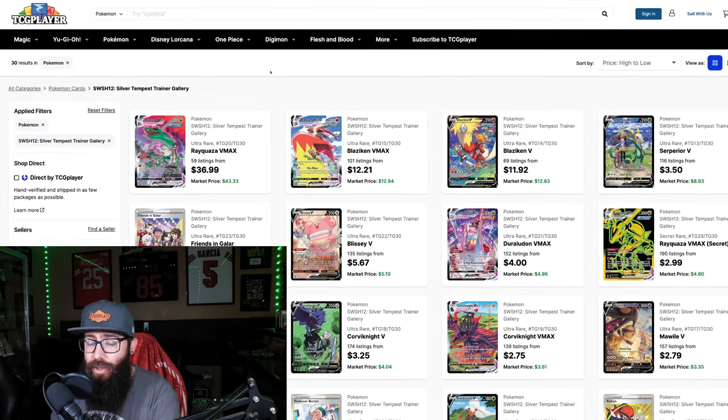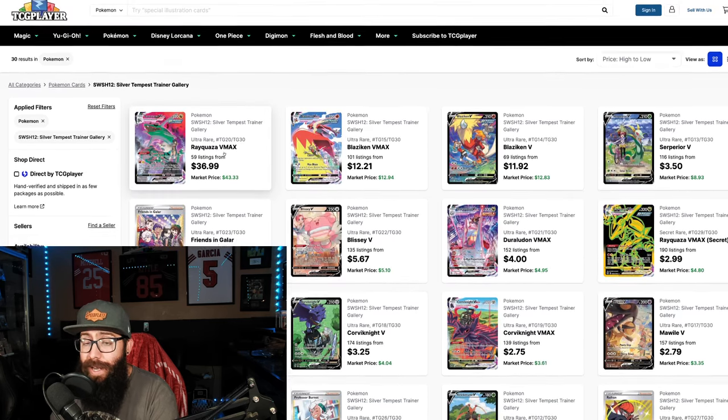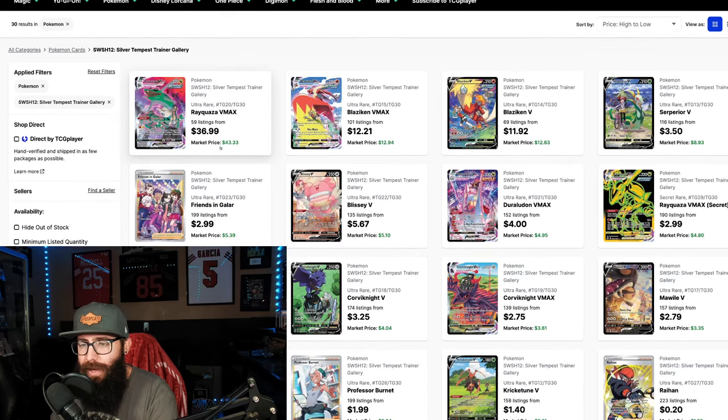When you start to look at the Trainer Gallery cards, they need to be included. I don't know why when you look on TCG Player it doesn't show the Trainer Galleries — it really bothers me that it does that. Because when you come over here, it makes the set look really weak. You go from your big $200 card, then some $20s, and then nothing — it just falls off. But if you include these Trainer Galleries, you're at $43. And while it's pretty much just the Ray, there's a lot more that it adds. I still stand by that it is undervalued, even by being a weaker Trainer Gallery.